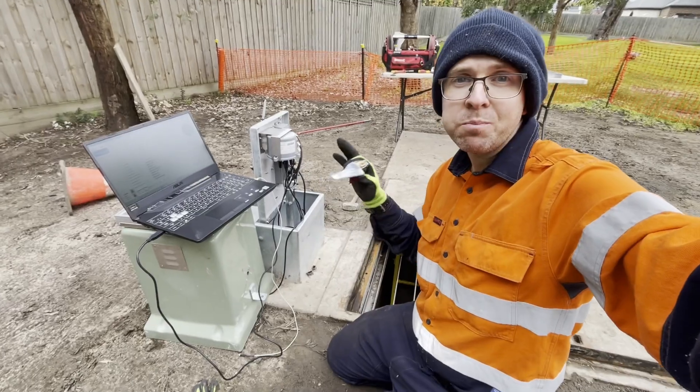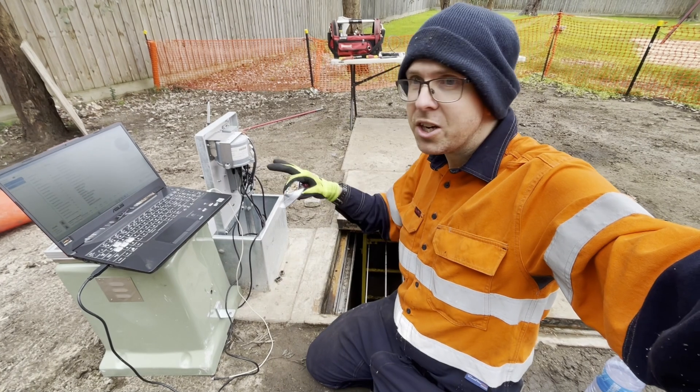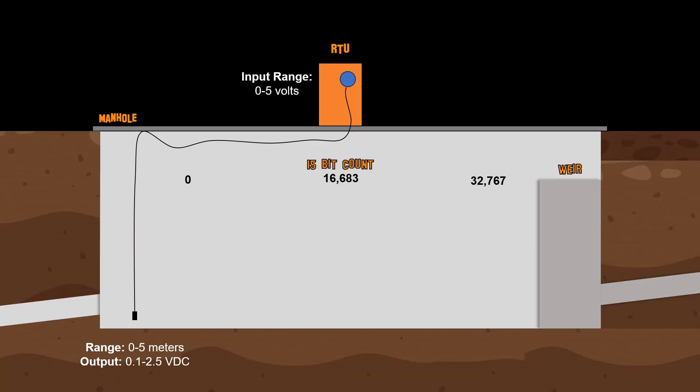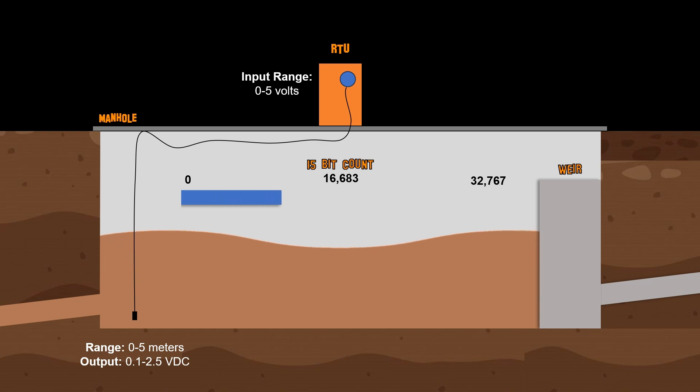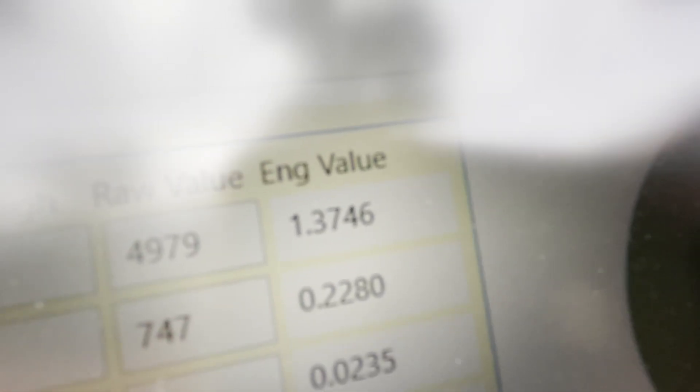Bear with me because this might get a little bit complicated. The sensor in the hole has a range of 0.1 volts at the lower end to 2.5 volts at the top. And the RTU that's going to receive that sensor is actually a 0 to 5 volt range, so we need to compensate for that discrepancy — makes things just a little bit more complicated. We have something called the count, which is actually the binary value that we're going to be reading from our RTU. Now, once the calculations are all done, I should be expecting to see around 1.4 meters-ish. And check this out — that engineering value there: 1.37.